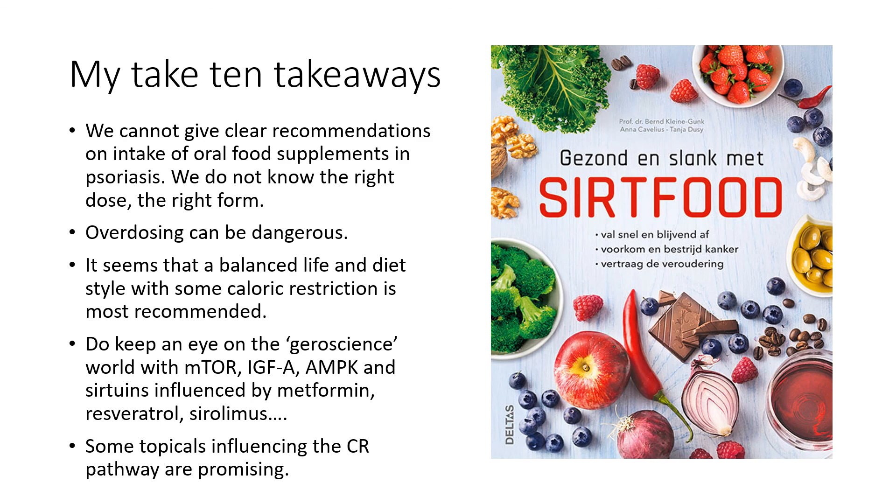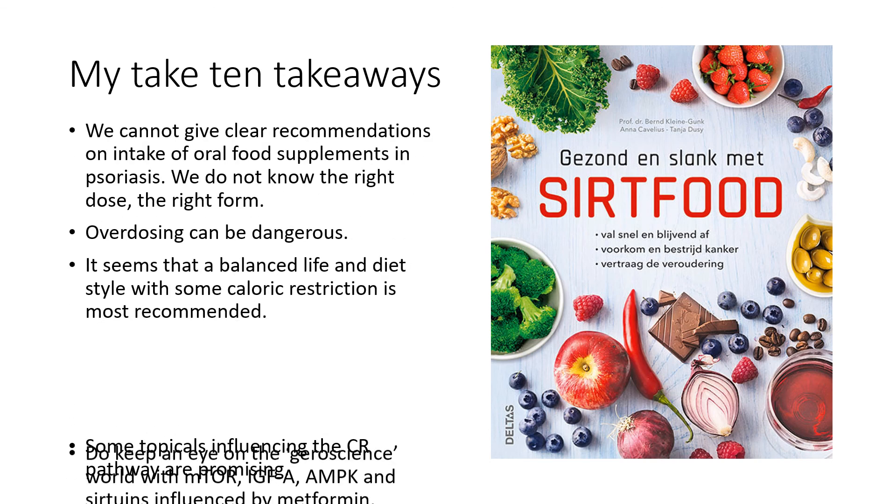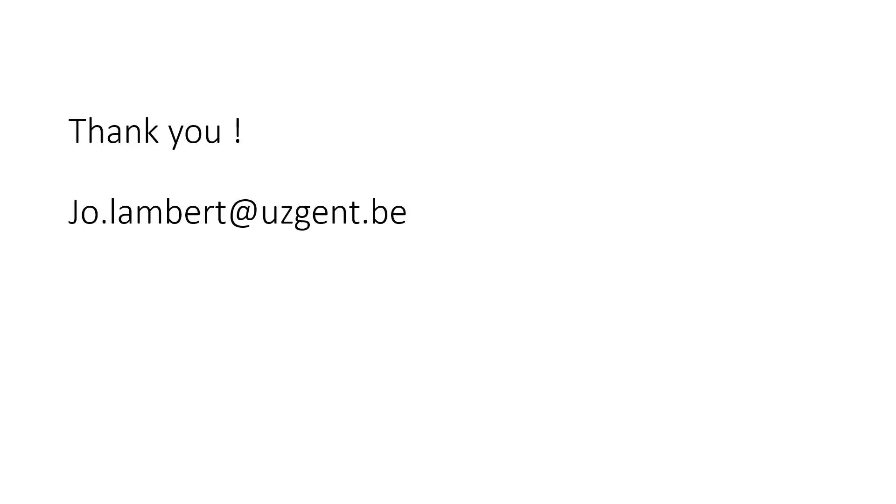This is what we can tell our patients. I hope you enjoyed my talk and I thank you very much for your attention and wish you all the best. My email address is available here if you have more questions.